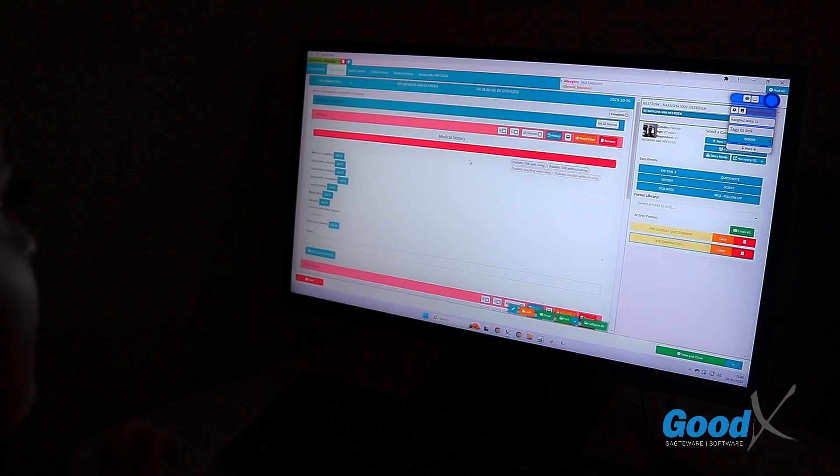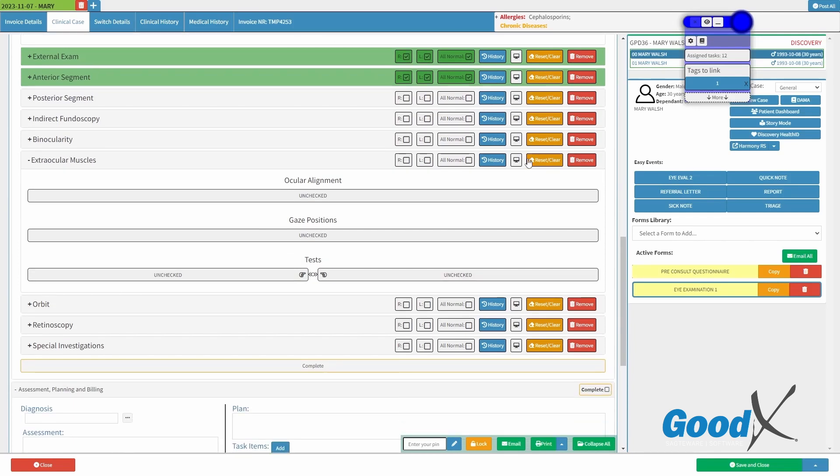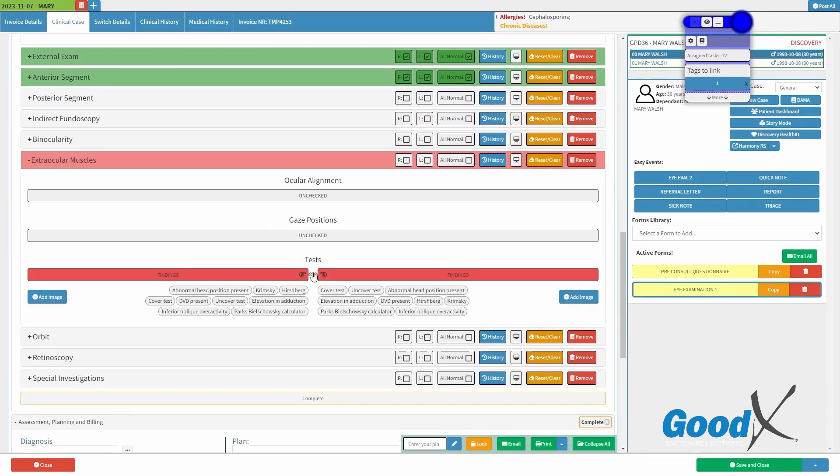A wide variety of forms are available, including an examination form builder which enables you to create forms that are fully customizable to your practice's needs.